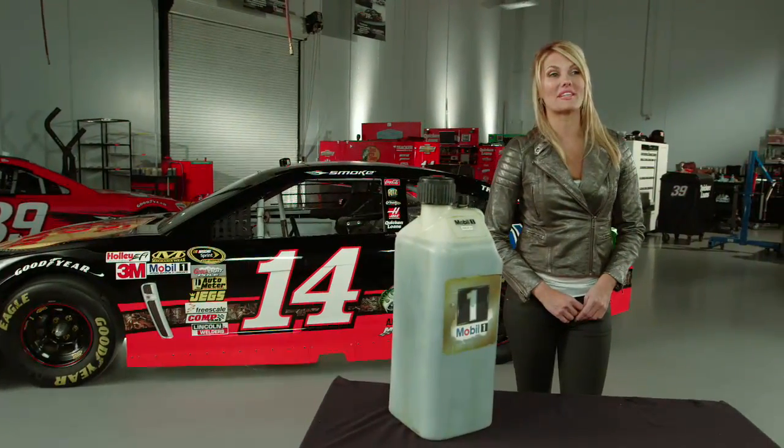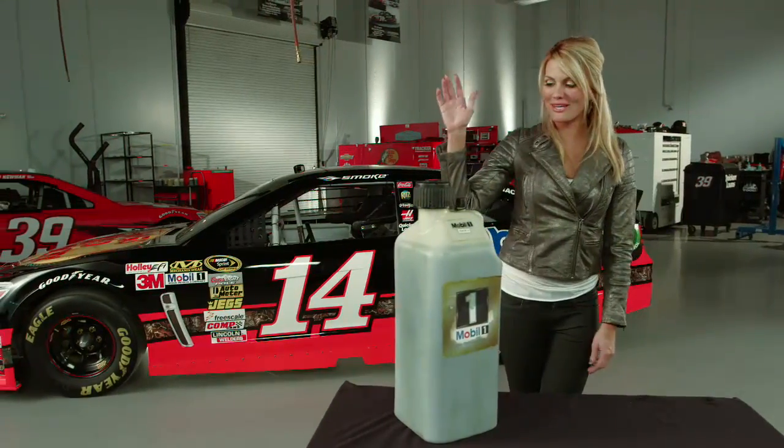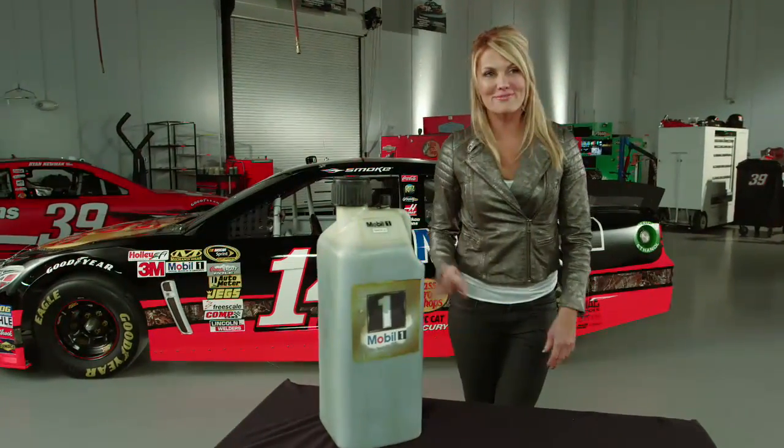Hey guys, Courtney Hanson here with you with the latest in NASCAR automotive technology. Did you know that because of the high temperatures and the strain of an 800-horsepower engine, NASCAR teams have to change their oil after every race?